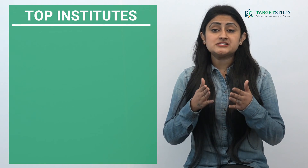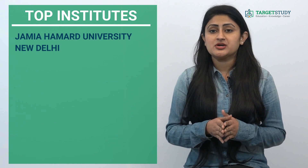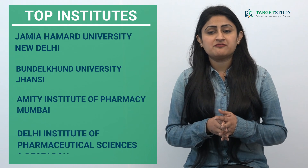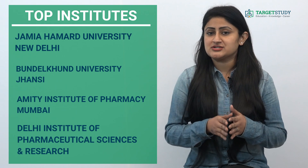Some of the reputed institutes that you can think of getting admission into are Jamia Hamdard University, New Delhi; Bundelkhand University, Jhansi; Amity Institute of Pharmacy, Mumbai; and Delhi Institute of Pharmaceutical Sciences and Research, New Delhi.